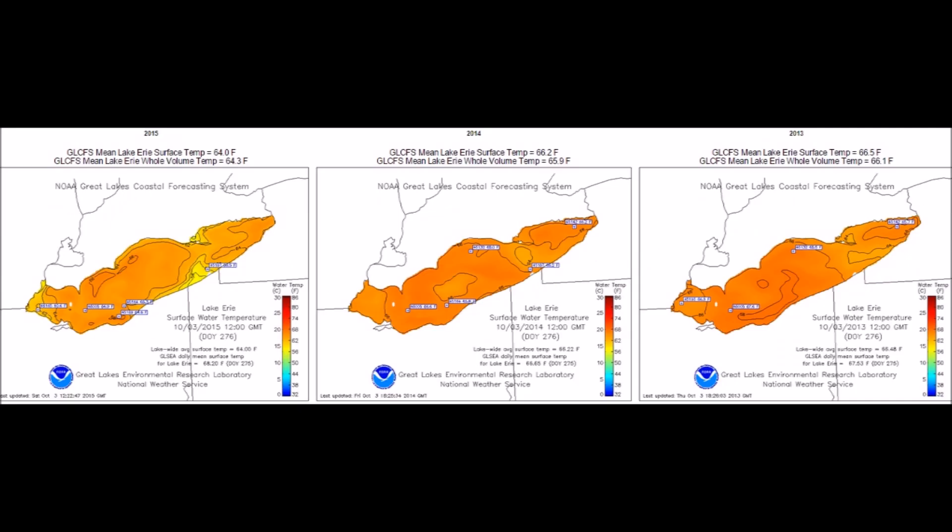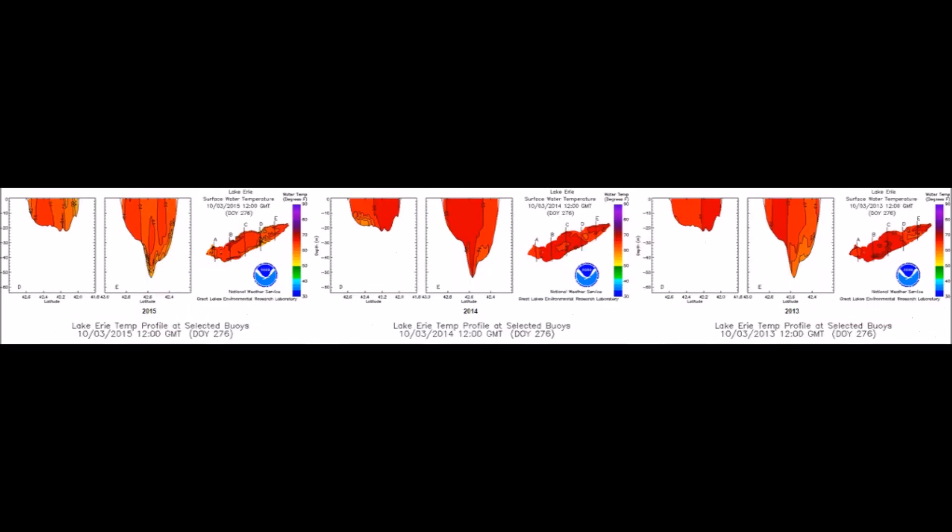Lake Erie, the shallowest of all the lakes. You'll also notice a few changes in this as well on the 2015 — a little more broken up than just two solid temperature gradients.